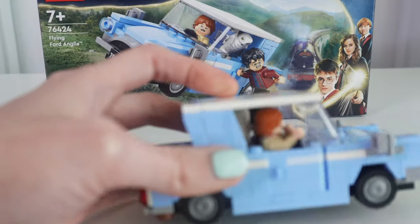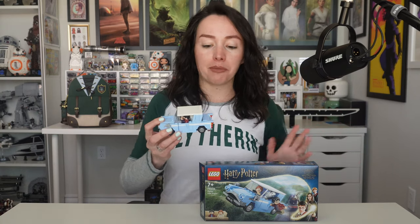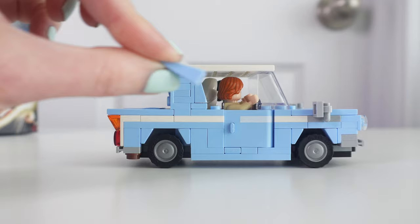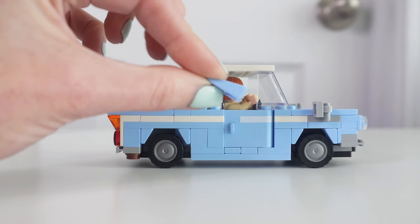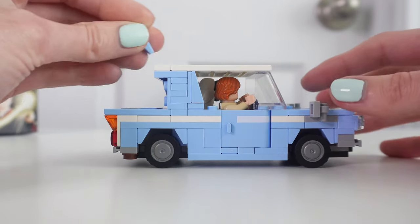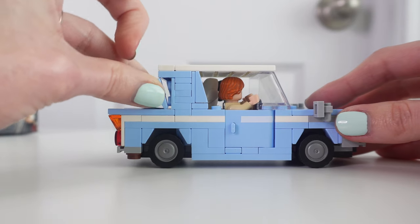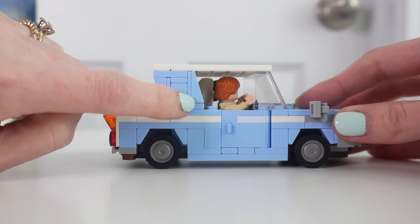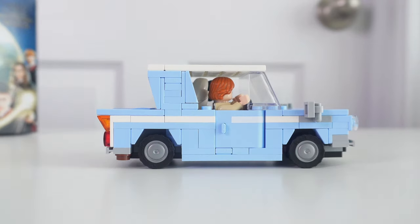It is a six-stud-wide build. There is a brand new Lego piece — it's like a double cheese slope, like the cheese slope that's a single but it's twice as long. It's very cool looking, and I didn't realize when I was building it that it was a new piece. I just thought it was so pretty, and the blue is also really pretty. The set came with three stickers: two of them were the front and back license plates, and the other sticker is on the passenger side of the interior.